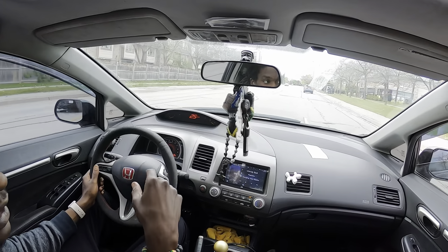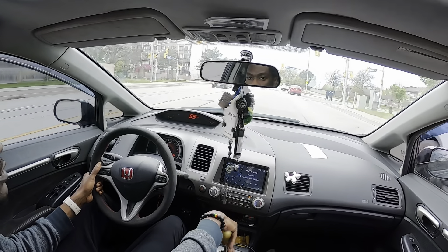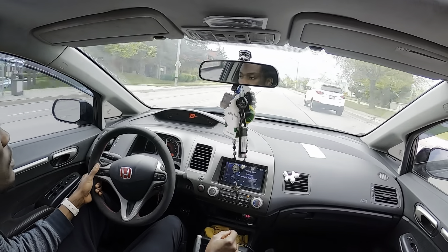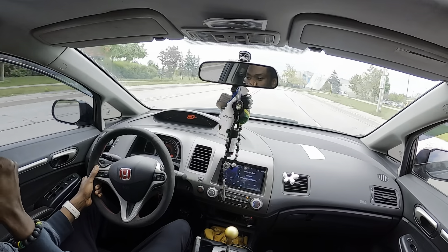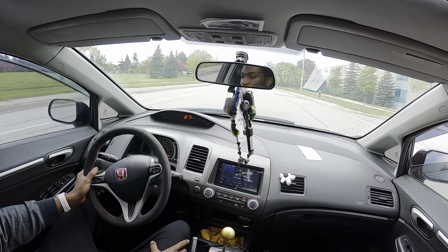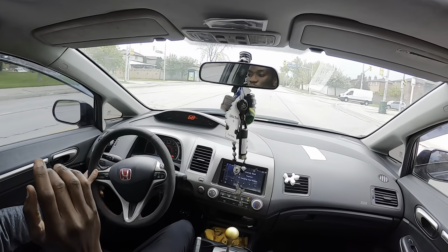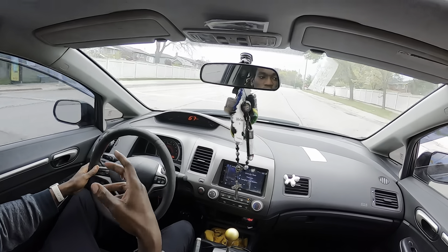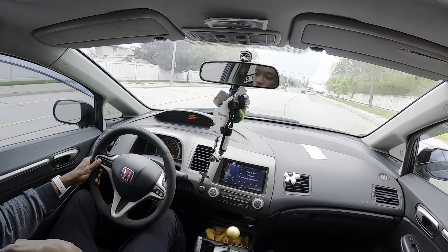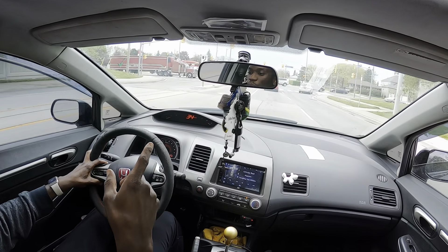So let you guys hear what the Civic sounds like. I'll probably get back to you guys once we are on the dyno and this thing is making power, so you guys can really see what this thing is making. Let's get on the dyno, get this thing strapped up, and see what it makes.